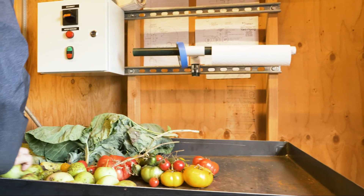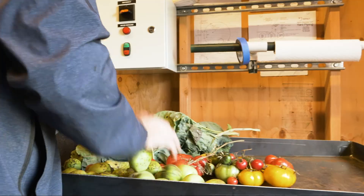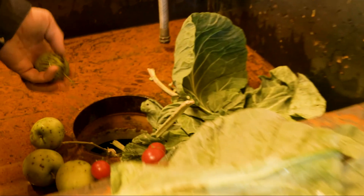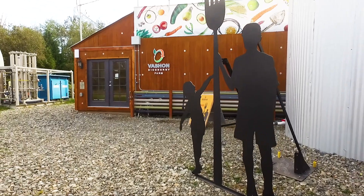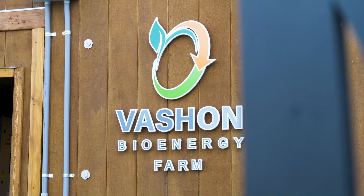This is truly a zero-waste system that does not rely on a sewer connection or residual waste trucking. It is scaled to small to medium-sized communities including campuses, islands, farms, and resorts.